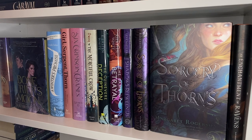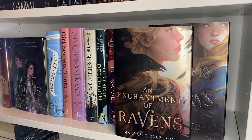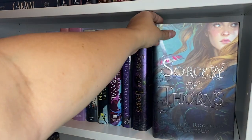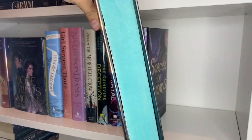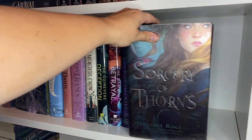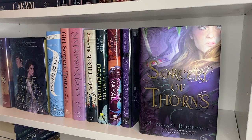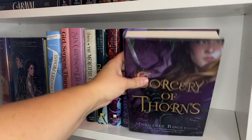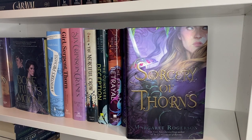Moving on to our first big bookshelf, second shelf. The bottom shelf is all of my romances, and this is getting into more YA stuff. First we have An Enchantment of Ravens, followed by A Sorcery of Thorns — which I did not like — but this one's a really pretty Fairyloot edition, or maybe Owlcrate. I believe this is the Owlcrate edition because it's purple and didn't have any sprayed edges — Owlcrate normally just changes the cover.